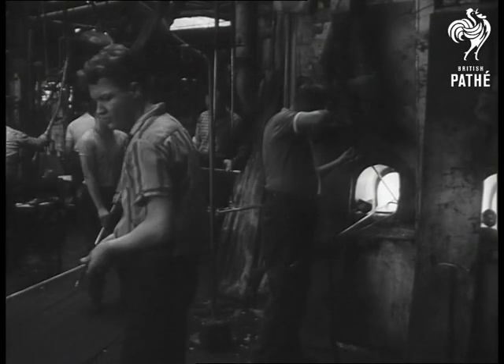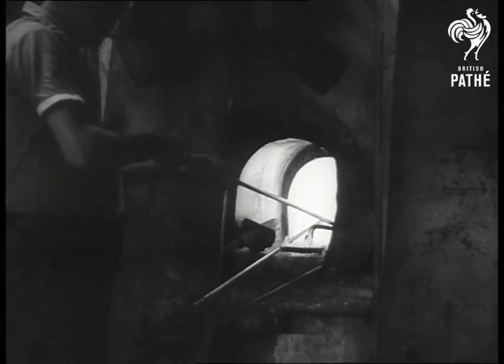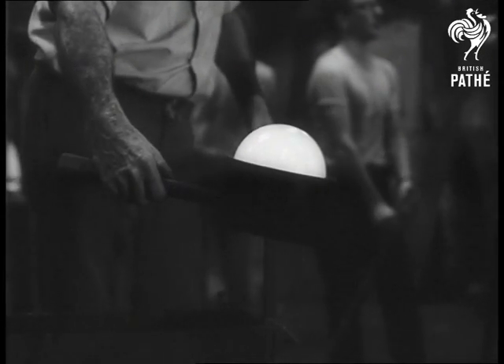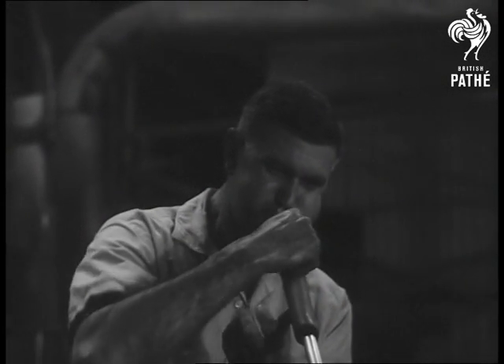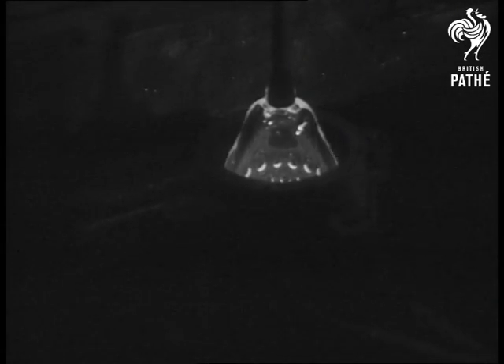In the Sydney factory, the ancient art of the glass blower. The glass itself is made up of 75% sand, 15% soda ash, calcium and other ingredients. It's heated to a temperature of 2650 degrees Fahrenheit.